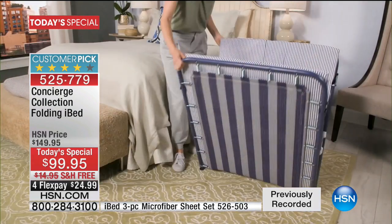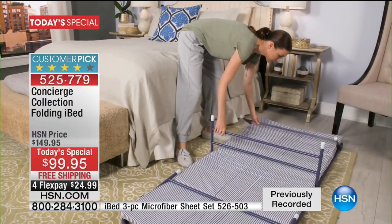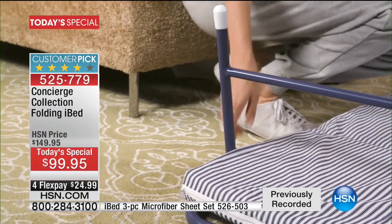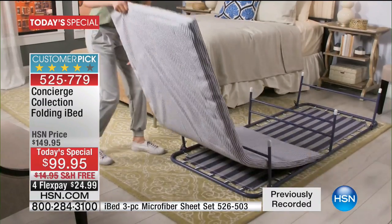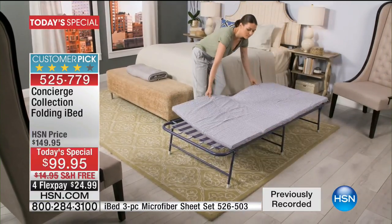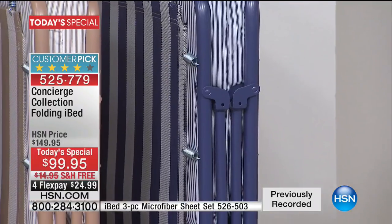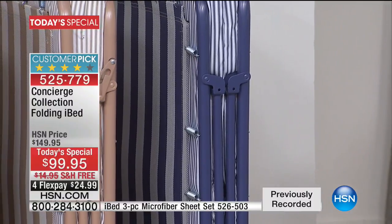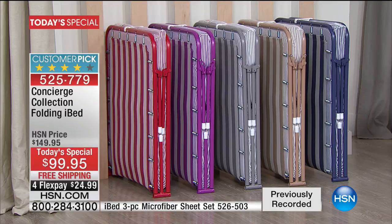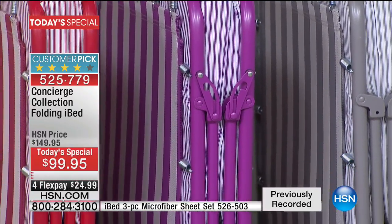We're already halfway through the presentation with only 14 minutes left. Orchid and Navy blue are the best sellers by far, outselling the other colors two and three to one. If orchid or navy blue are your color choices this evening, obviously go for it. Ellen won the challenge.